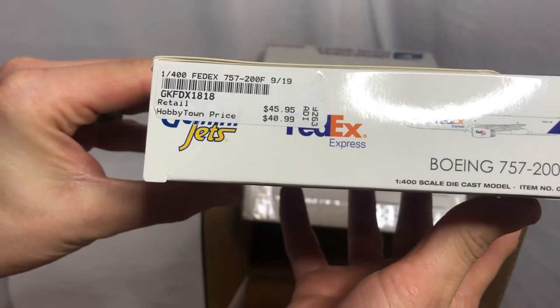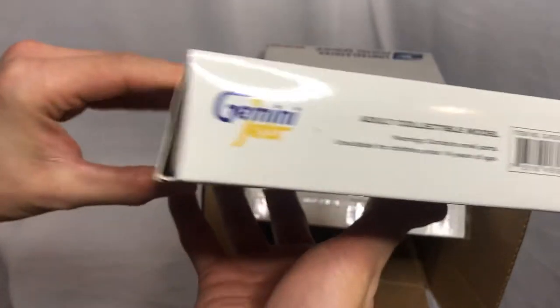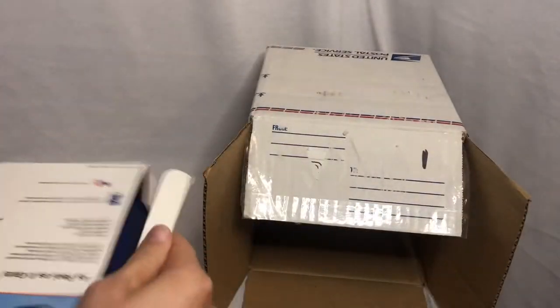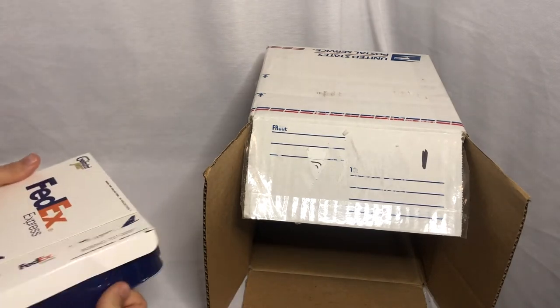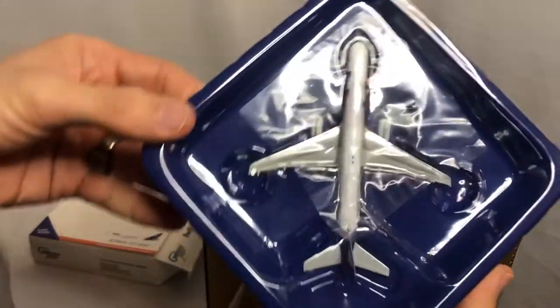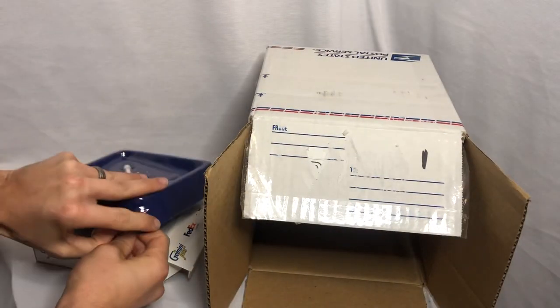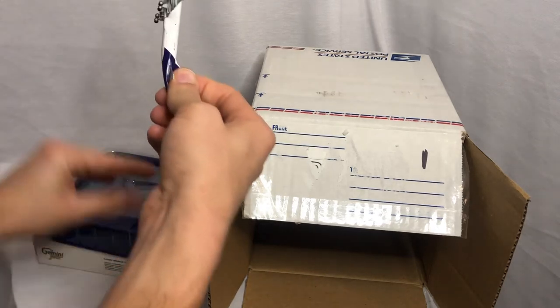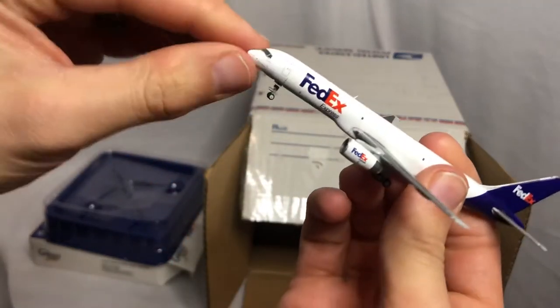I do have an NG Models 757, so this will go great in my collection with that. We'll go ahead and pull this out. Looking at it in the case, it's already looking good — the plastic, no cracks or anything. I've always wondered what the 757 for FedEx looked like for Gemini. This is my rolling wheels version.